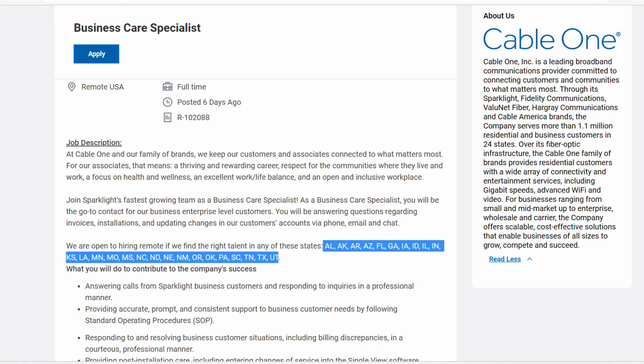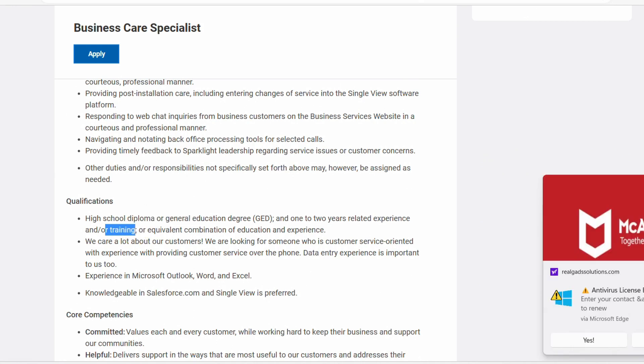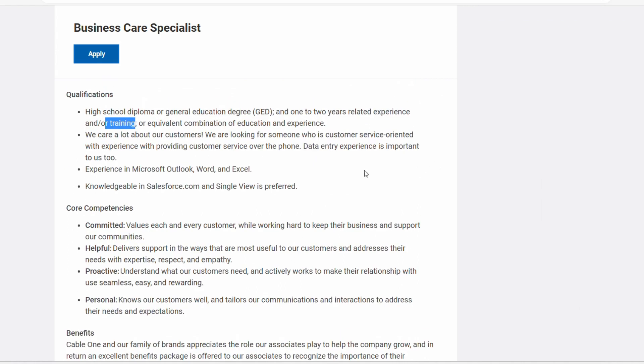There's Louisiana, North Carolina, North Dakota, and Pennsylvania. For this role, they are only looking for a high school diploma or GED and just relevant training. If you are still in school, they are interested in considering you. They are looking for people who have some experience in Microsoft Office — Outlook, Word, Excel — and also data entry experience. It's important to them, so if you have that, you want to highlight that in your resume.